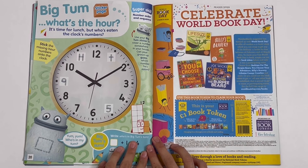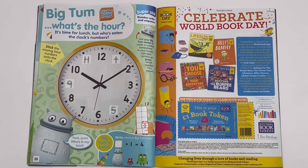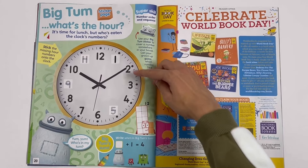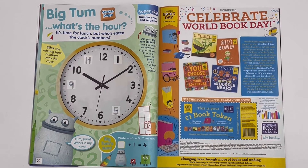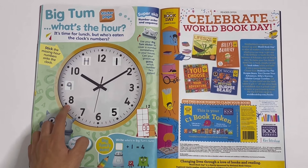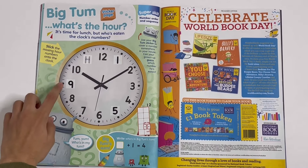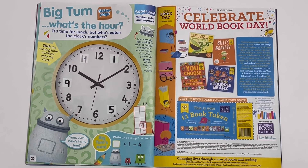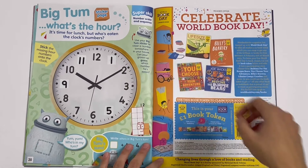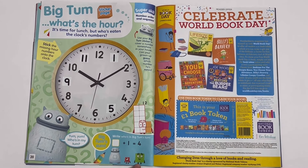Big Tum, what's the hour? It's time for lunch, but who's eaten the clock's numbers? It's Big Tum! Let's stick some of them back on — we start with 1, 2, 3, 4, 5, 6, 7, 8, 9, 10, 11, 12. Write who's in Big Tum's Tum — something plus one equals four, it's 3.